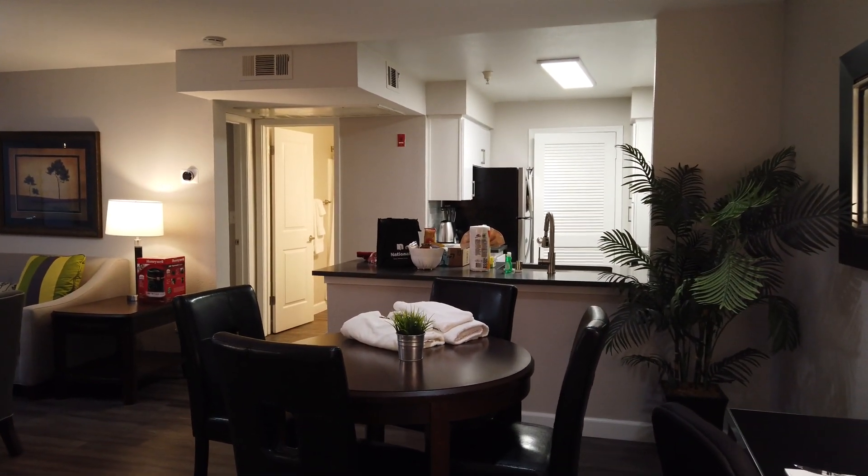They have a new microwave, some cabinets down here, a toaster. These drawers are kind of hard to open. And then they have the cutlery in there and some utensils, and pots and pans.